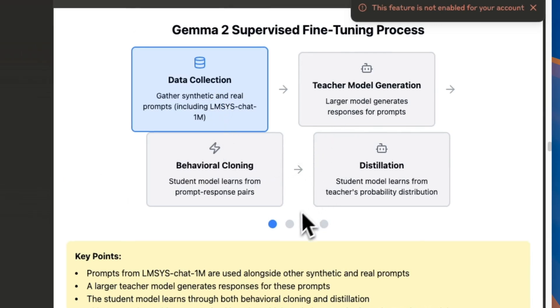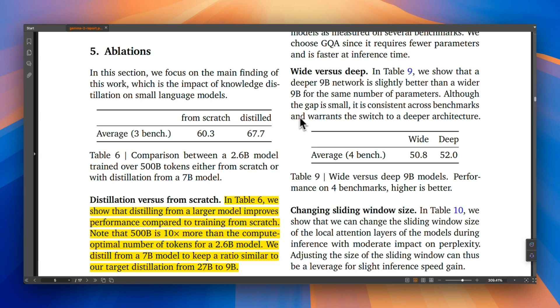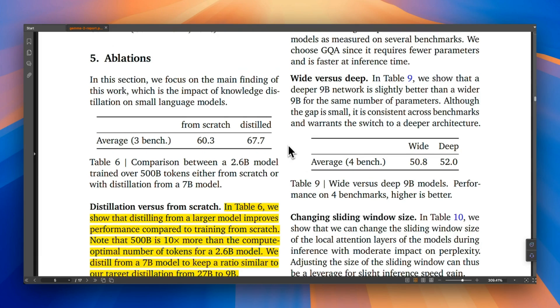Since the teacher model generates responses for LMSYS chat inputs and they're also doing RLHF, there's a tendency that the model might adopt responses favored by human annotators. With knowledge distillation on top, the student model basically clones the behavior of the teacher model and starts generating responses very similar to it. As a result, it probably learns to answer prompts present in chatbot arena, which could explain why even smaller models' responses are liked more than other open-weight models. But that's pure speculation on my part — it may or may not be happening and requires more experimentation.